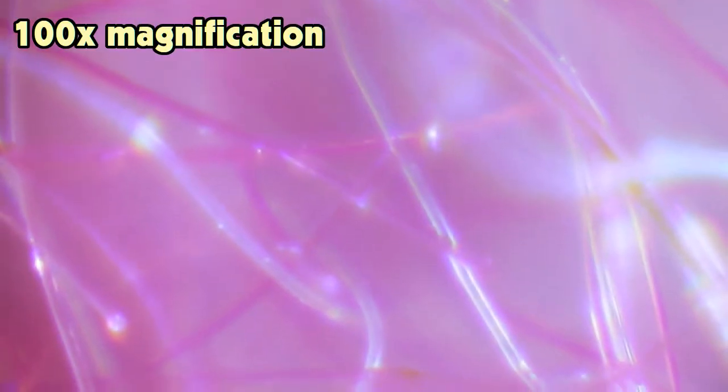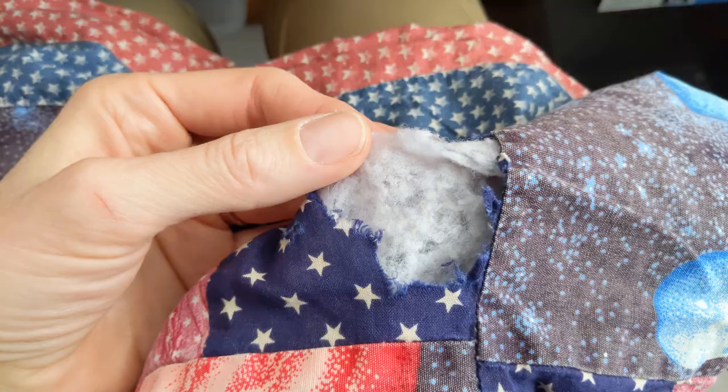Warm clothes and blankets work by trapping heat and holding air close to your body. When blankets are fuzzy, the fuzz makes lots of little places for air to stay, and it doesn't want to move because the fuzz kind of holds it in place so it can stay warm. Blankets are also filled with a fluffy material that can hold in the heat by trapping it inside all the little pockets.